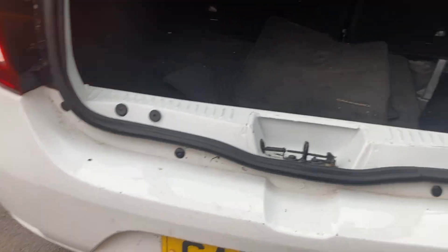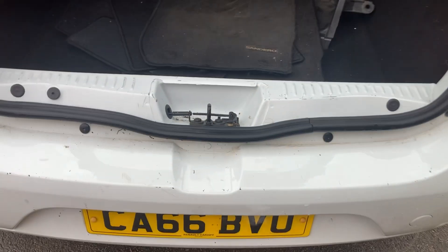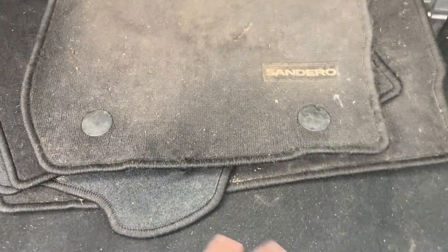It just needs a good clean, but we'll do that once it's got a buyer lined up for it. Had a jet wash on the back of it just now because it was almost black from the trees, which didn't look too appealing for a video.